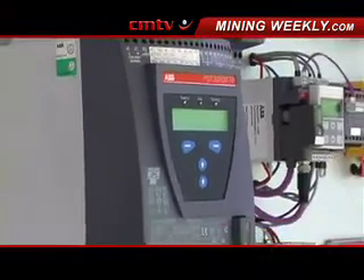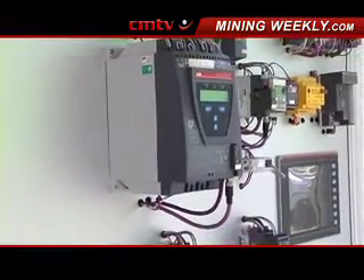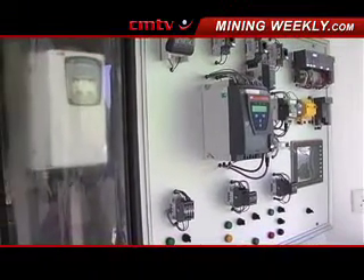Energy efficient products are very important for all industries. Can you maybe comment in general about some of the energy efficient products that are going to be in this range and the importance of them?